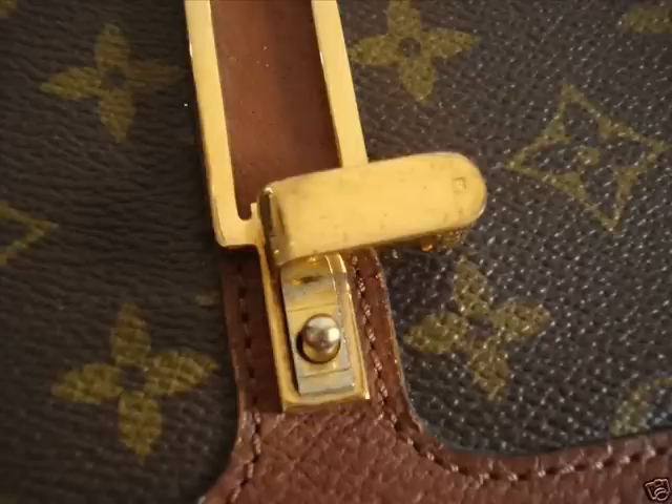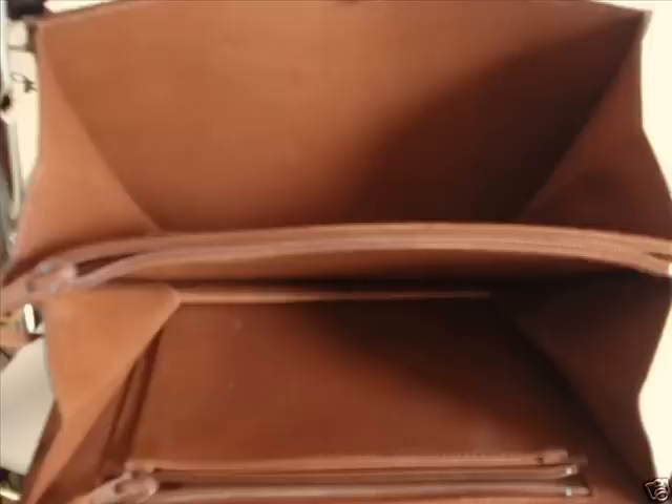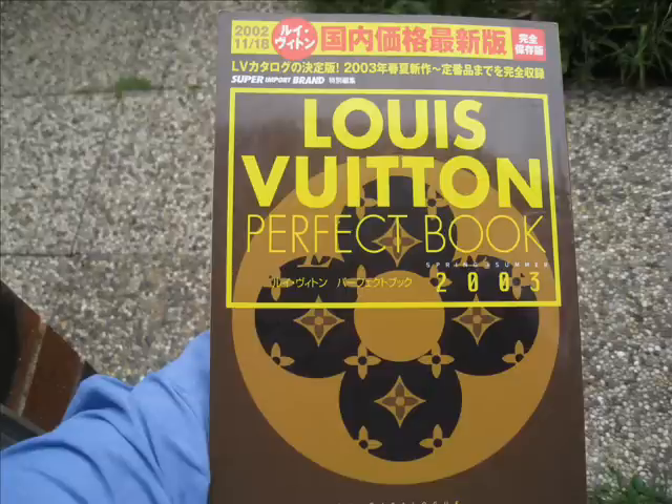These magazines are not official Louis Vuitton magazines. Because Louis Vuitton is so popular in Japan, there are actually magazines you can buy which highlight older Louis Vuitton pieces, and this becomes a fantastic reference point to check things. Thank you very much — the verdict is 100% genuine.